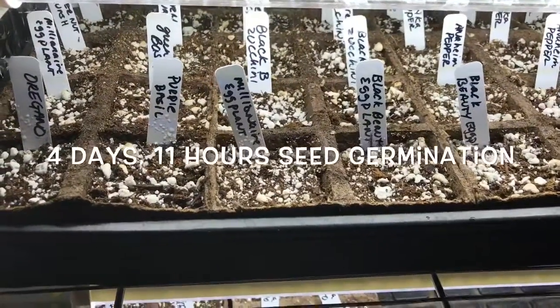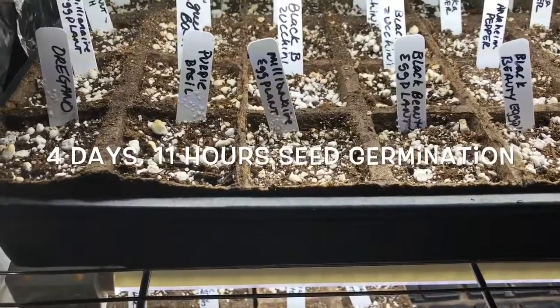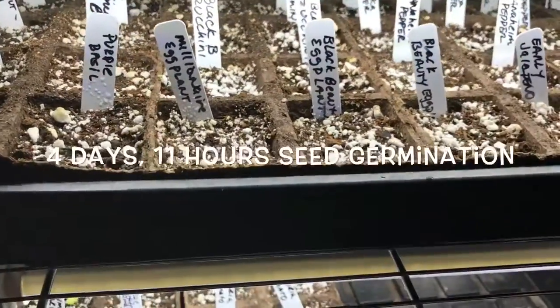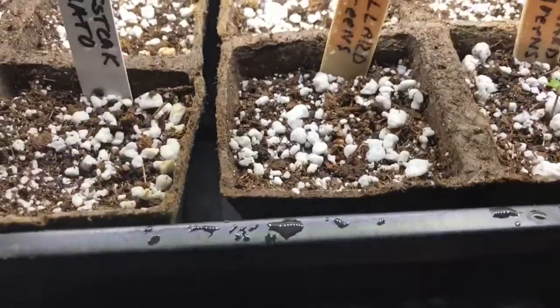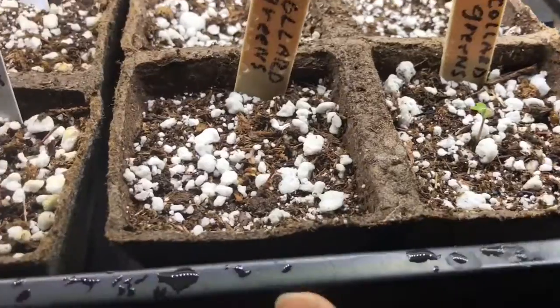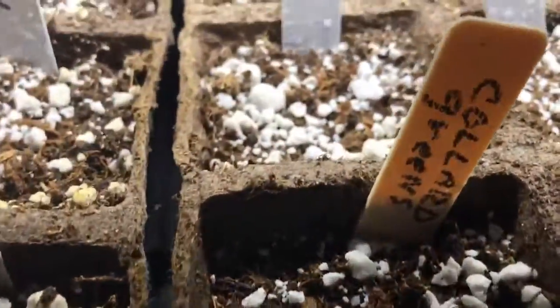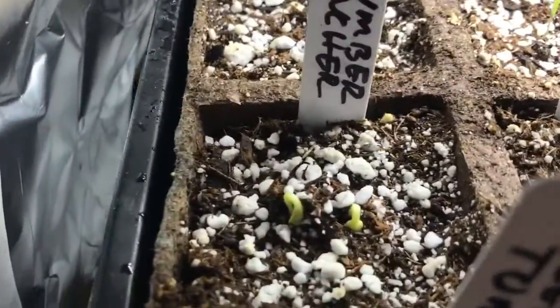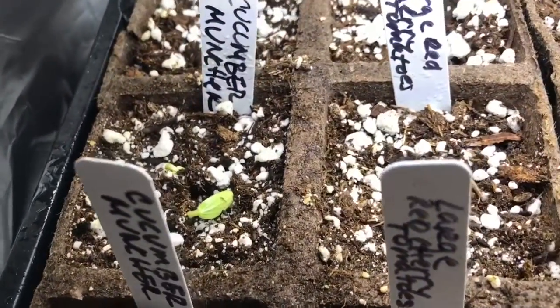Right now marks exactly four days and 11 hours. I went in this morning and looked — yesterday I saw the sprouts at 85 hours and did a video of the collard greens coming up. If you can see, the collard greens are coming up, and today I noticed that my cucumbers are sprouting. If you can see back there, the cucumbers are coming up.